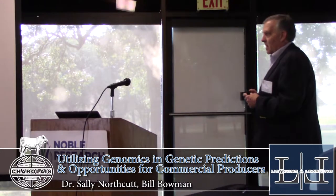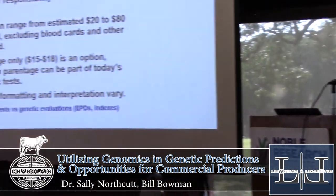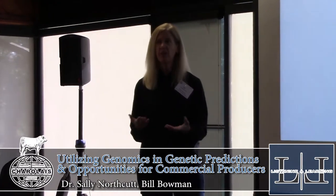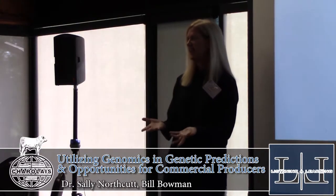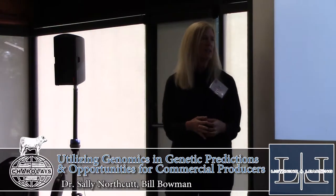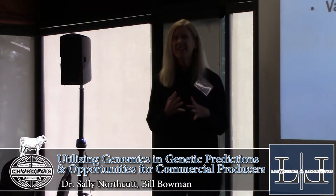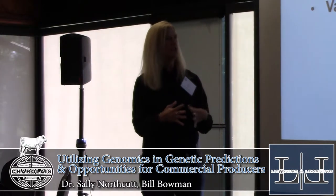One of the value pieces of the Charlay breed is your database. Phenotypic weights and measures, pedigree information, and now the genomic contribution — genotypes — amassing that volume lets you compute a national cattle evaluation, which is much more detailed than a kitchen table or trait test type approach.